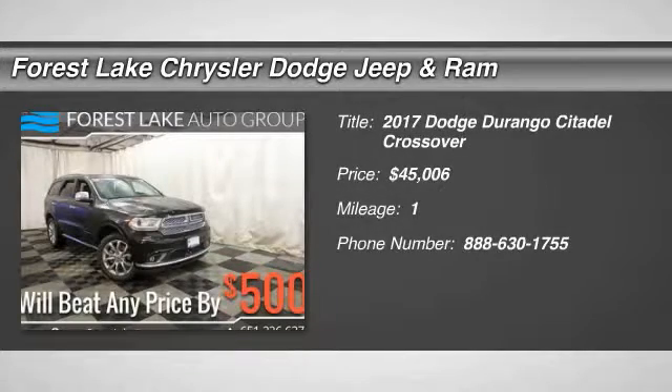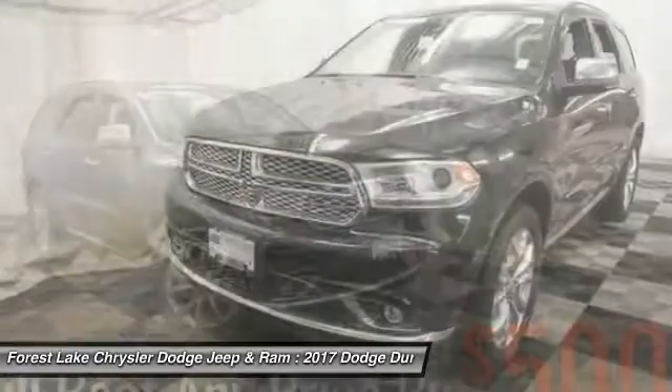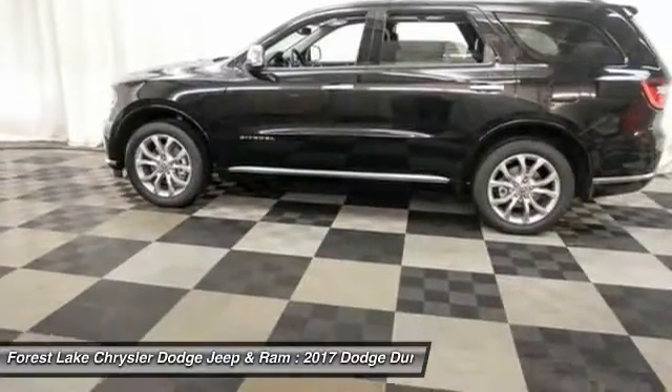2017 Durango. The Durango allows you and your family to travel in style and comfort while towing your camper or boat. It offers more interior room and towing capability than most midsize SUVs and has an available third row of seating.